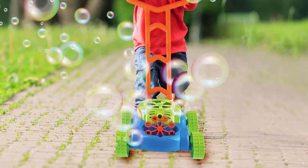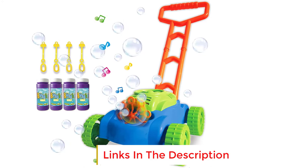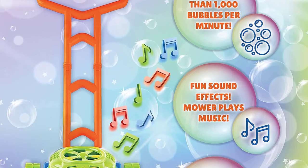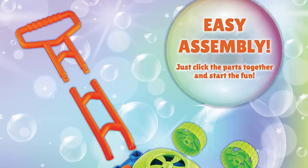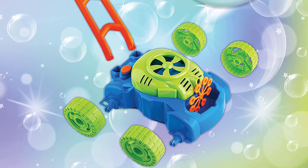This toy lawn mower requires 3 AA batteries. When your child turns the bubbles on, music also starts to play. The music is loud and there is no volume control, and you cannot operate the bubble function without music. Something else that parents will appreciate is that this mower comes with a 30-day money-back guarantee. It's always a plus when a company stands behind their toy with a guarantee.